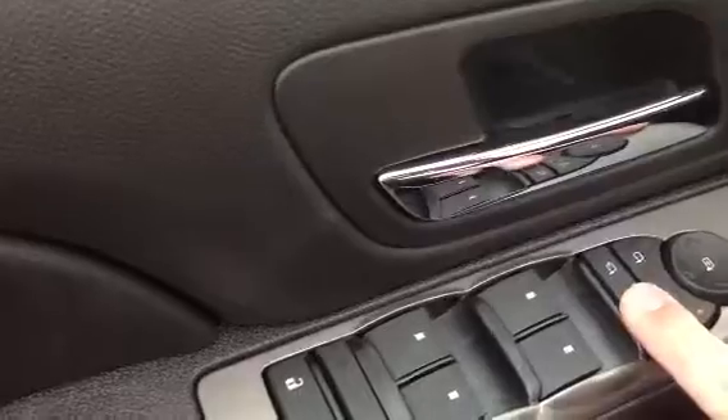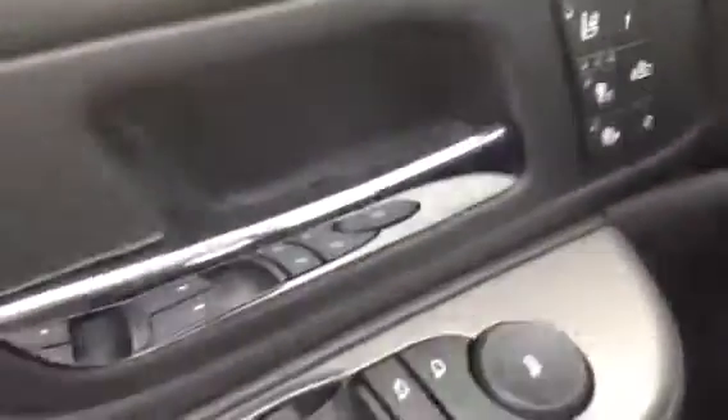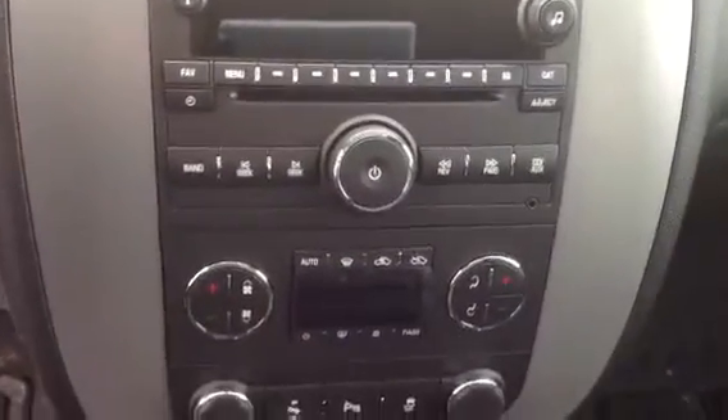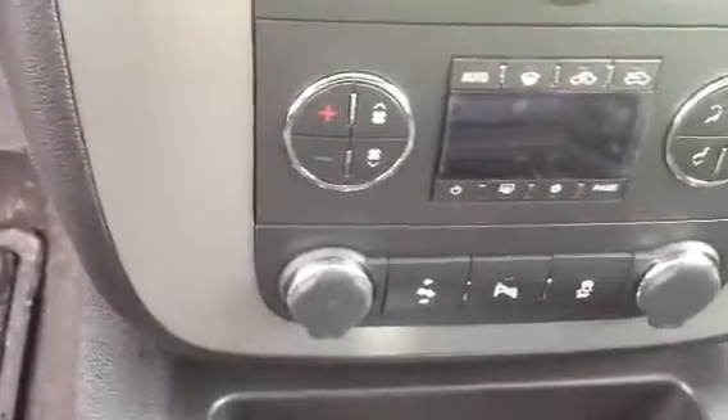Let's go on the inside here and take a look. The ebony leather seats — a little power driver with front, back, tilt, and your lumbar support. Power windows, power locks, tilt, cruise, power fold mirrors. Heated and cooled seats. Four wheel drive with your automatic headlamp controls. Integrated trailer brake, cruise control. Stereo controls with Bluetooth for your phone. Check it in the gauge cluster here — 813 miles on it right now.